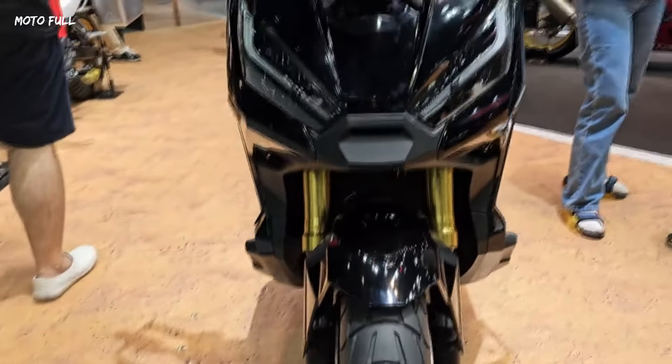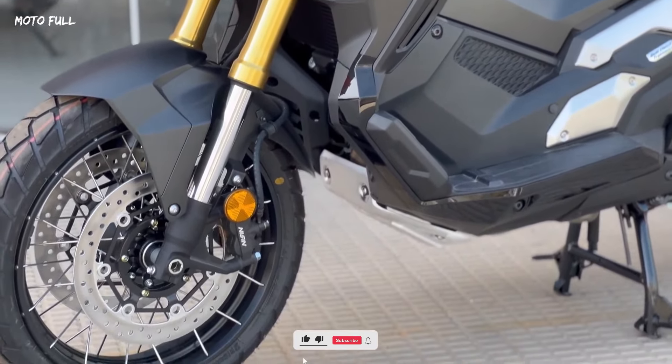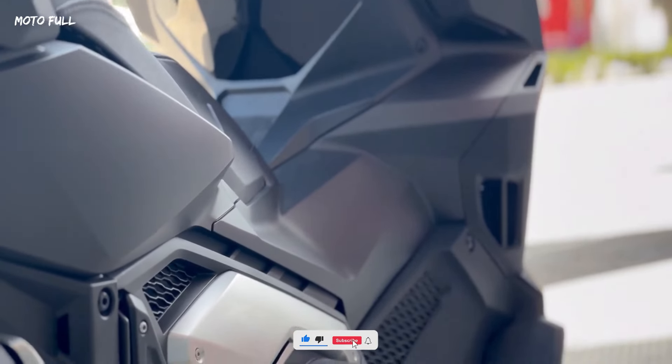The bike's frame is constructed from diamond steel pipes, paired with a front suspension system that features upside-down forks with a 41mm diameter and 120mm stroke.